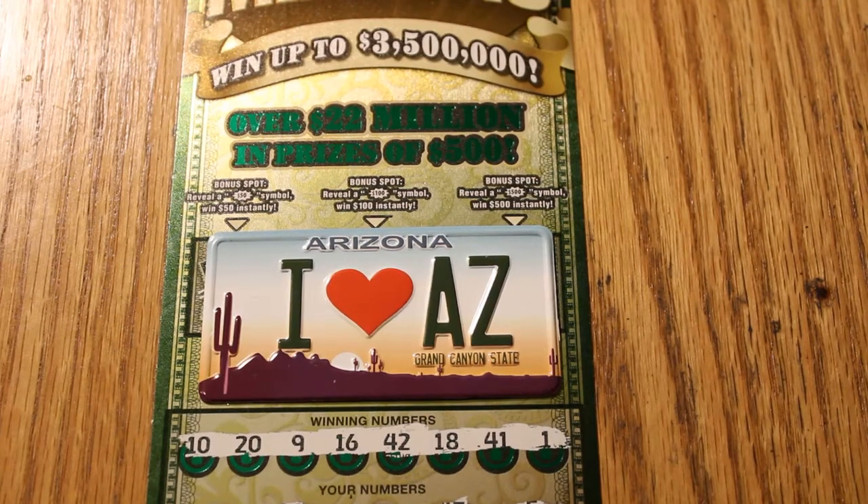Hello YouTube, AZ Scratchers here with the $600 book — Ultimate Millions $30 Scratcher Reveal Session.